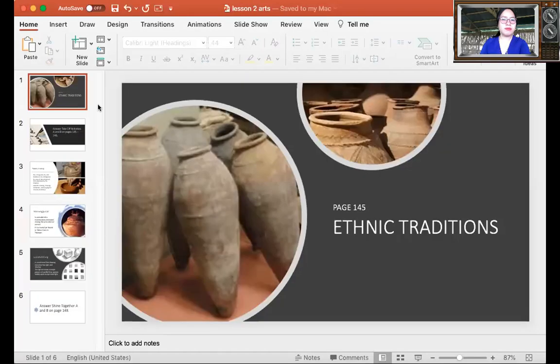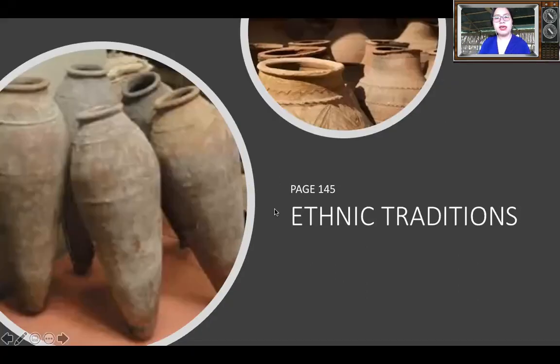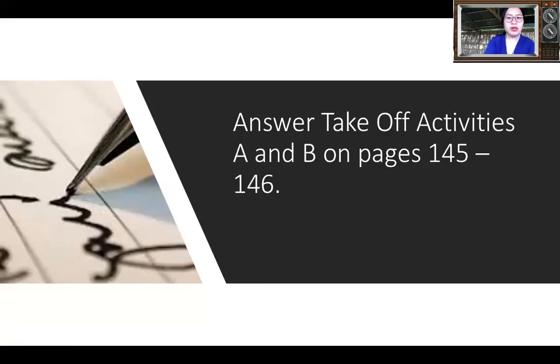I hope you can still understand me even if my voice is like this. Open your sketch book in MAPE, go to page 145. We will be talking about ethnic traditions. So before we do that, please answer take-off activities A and B on pages 145 to 146. On page 145, take off letter A.